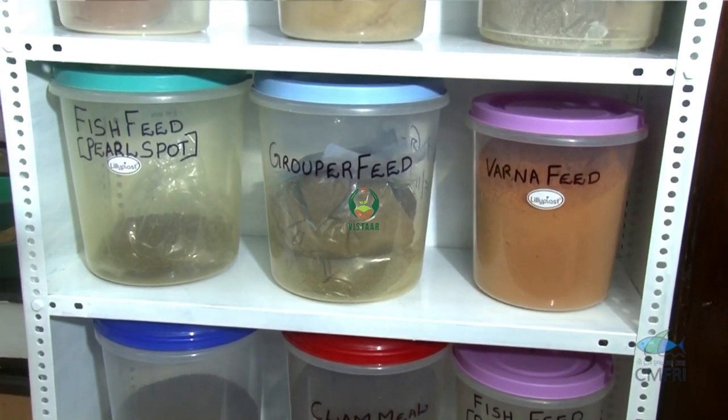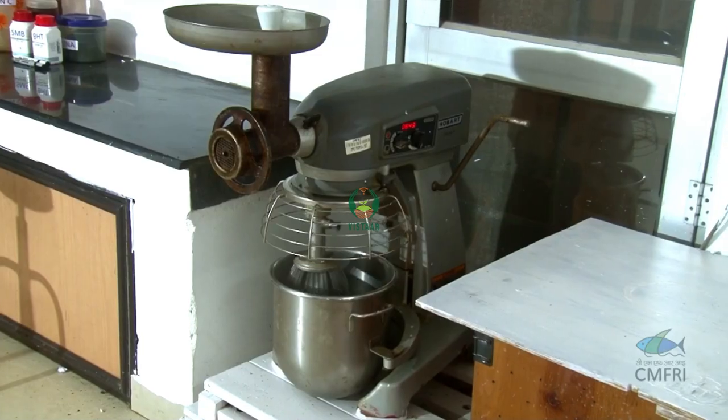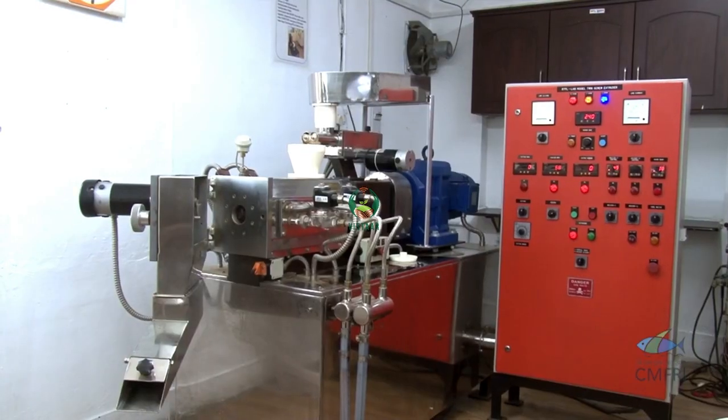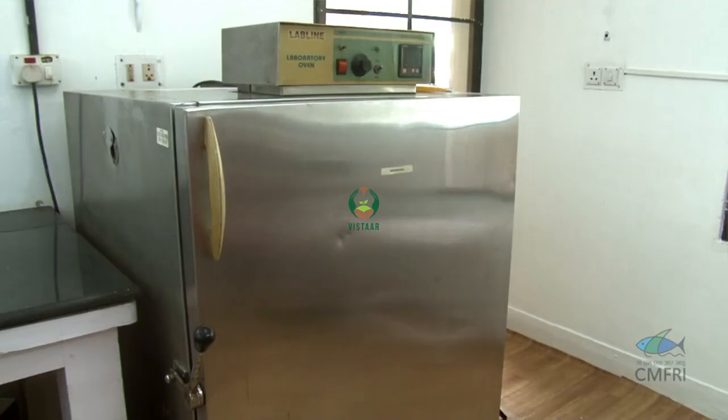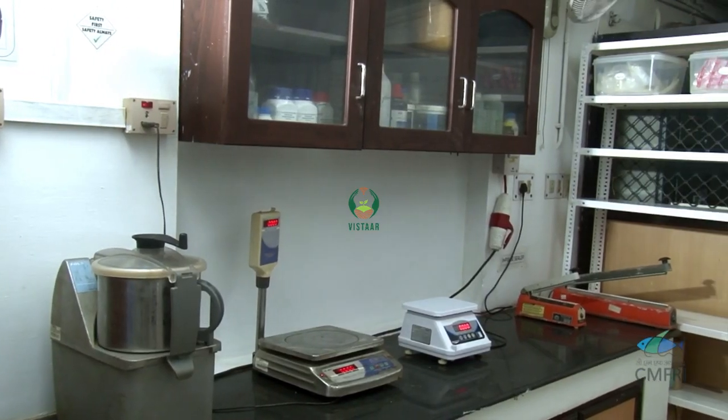The basic machinery required for the production include pulverizer or hammer mill, bowl mixer, extruder, pelletizer, hot air oven, sieve shaker, weighing balance and package sealing system.